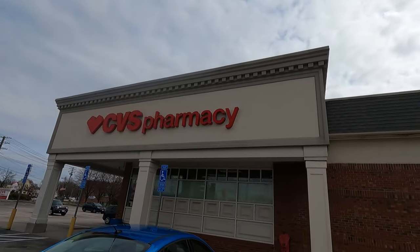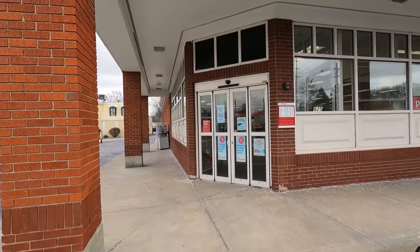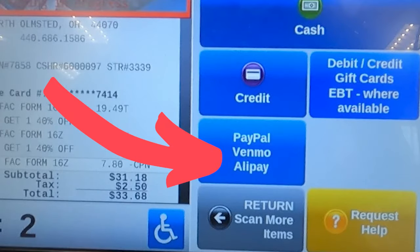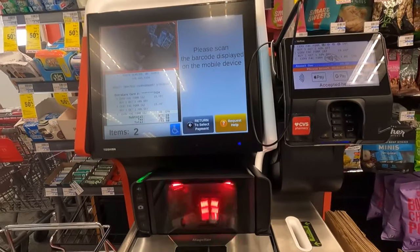I did find that CVS was one of the options, so I went to my local CVS and I used the self-checkout. I clicked to pay, and I saw that there was a button that said Venmo. The machine instructed me to bring up the code on my phone.